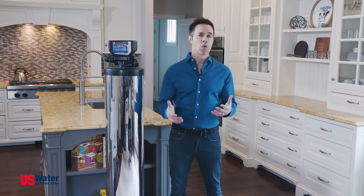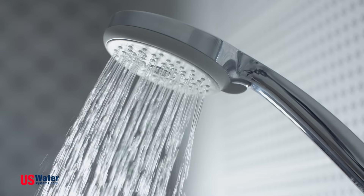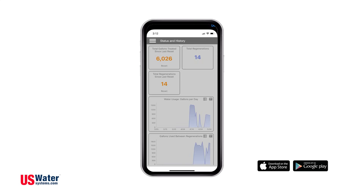The Matrix can produce up to 20 gallons per minute of soft water, so you don't have to worry about losing your water pressure. Even better, this system can be monitored from your smartphone, showing you things like how much salt you have left and how much water your family is using.